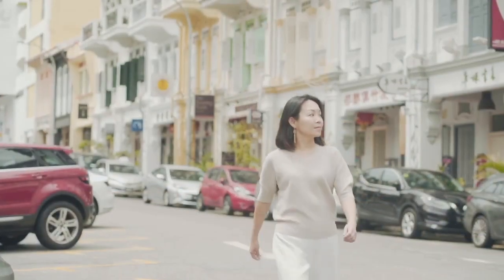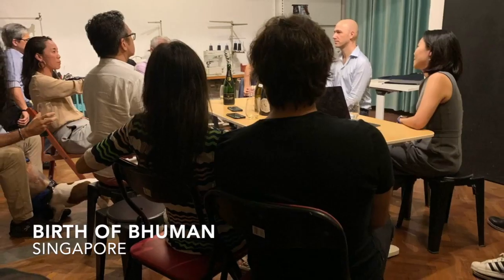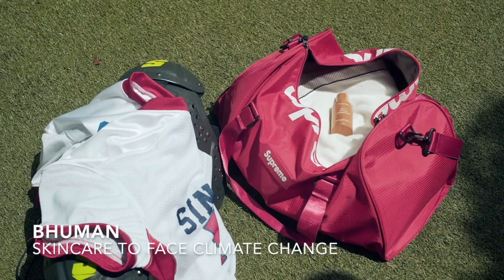This is when a group of us, all passionate about social impact and sustainability, decided to create BeHuman — the world's first skincare for climate change.